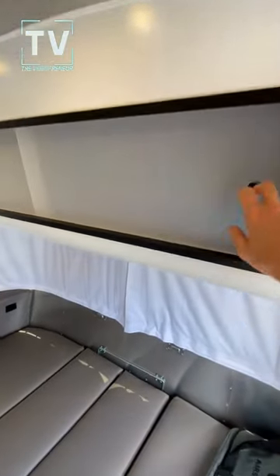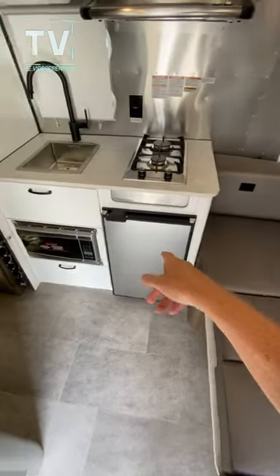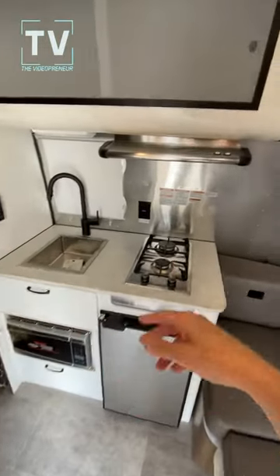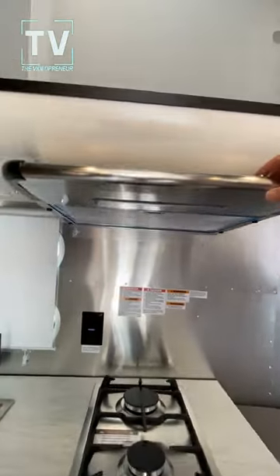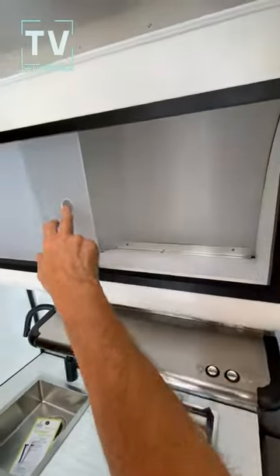We have storage above. This is the dining area — it's dropped down for sleeping right now. We have a refrigerator, freezer, two-burner cooktop, microwave oven, deep stainless steel sink. We have a fan and LED lighting here, and additional storage above.